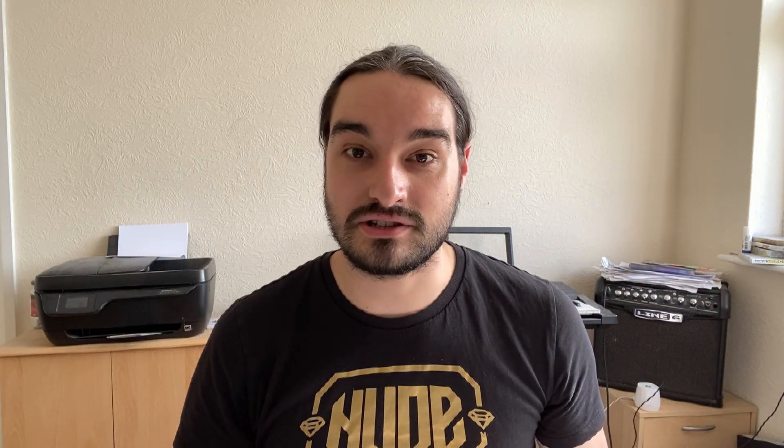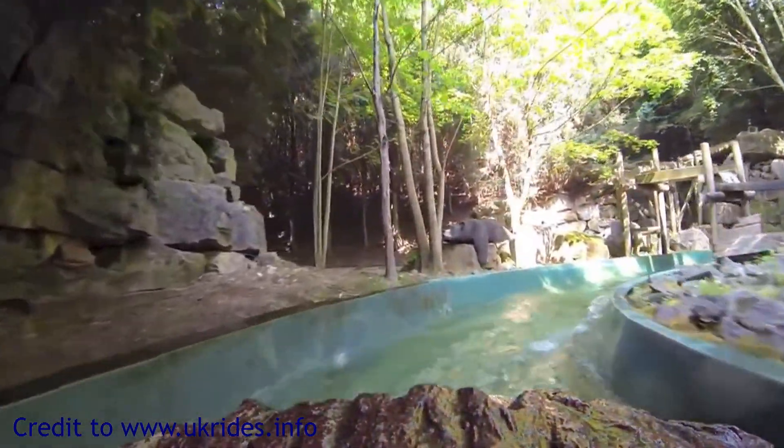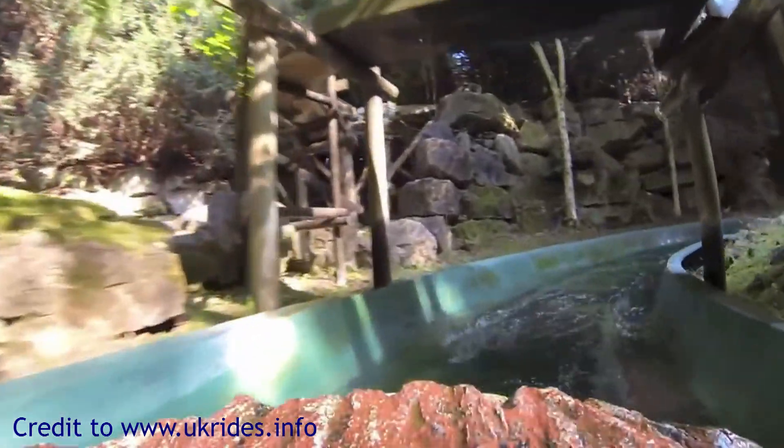Next we're going to be looking at Logger's Leap at Thorpe Park. This opened at the park in 1989 and finished operations in November 2015. This was crowned the tallest log flume in the UK after Nightmare Niagara at the American Adventure closed in 2004. This was built by Mack Rides — yes, that same Mack Rides that built Icon at Blackpool Pleasure Beach. The theming was very good; it was themed to like an old American cabin type thing. You went down the stream and obviously ended up going down the waterfall at the end, with lots of theming elements throughout.